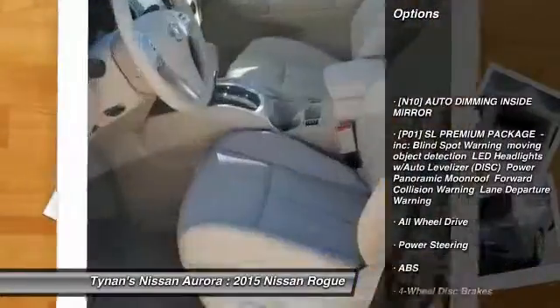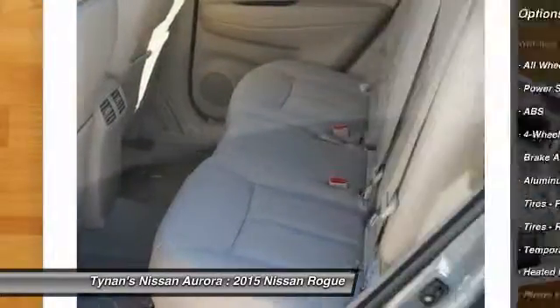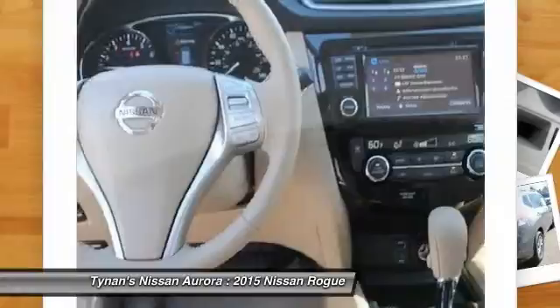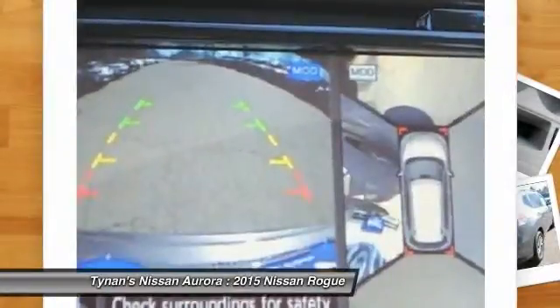Stability control, traction control, navigation system, steering wheel audio controls, power lift gate, all-wheel drive, anti-lock braking system, driver airbag, power steering, adjustable steering wheel.